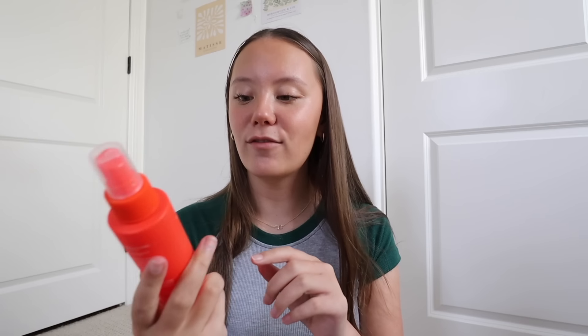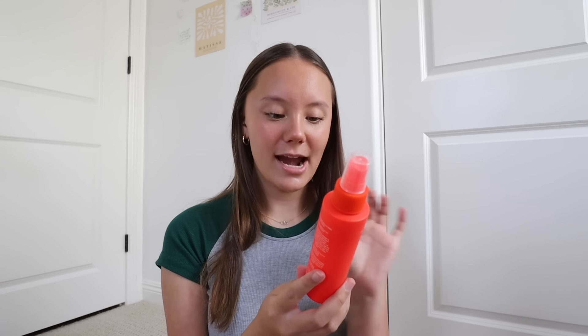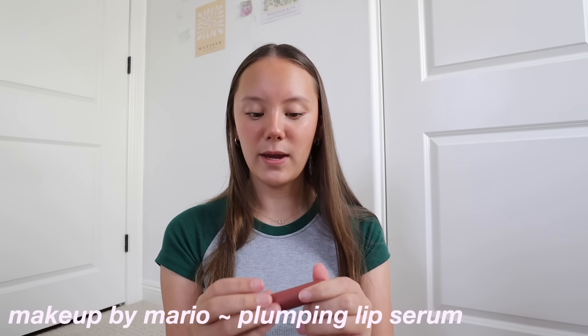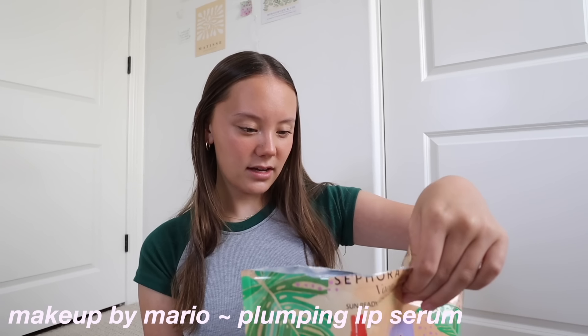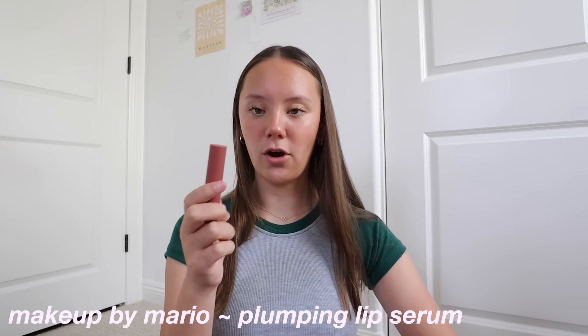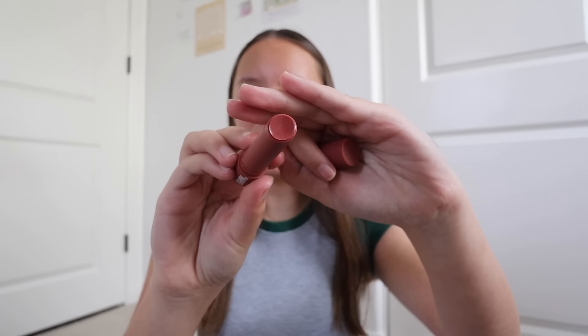The first thing it comes with is the Tower 28 SOS spray, and I've heard this is so good. This one is full-size — it helps soothe your skin and it's for all skin types, even sensitive skin, and you can use it in place of a toner, which is super cool. Then the other full-size thing is the Makeup by Mario plumping lip serum in the shade Bronze Glow. Here's what the color looks like — it looks super pretty and it's plumping, so whenever I try this I'll let you guys know if I like it.